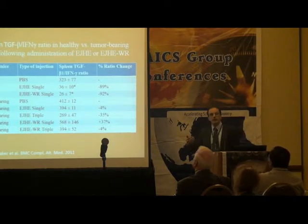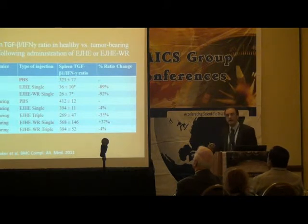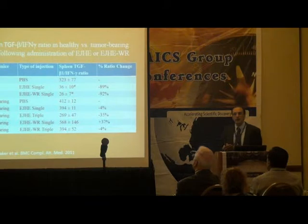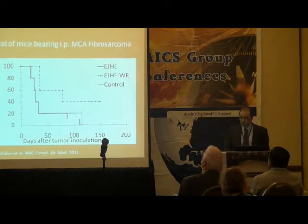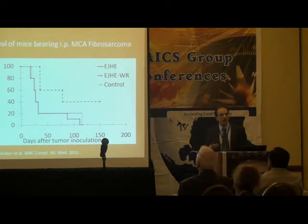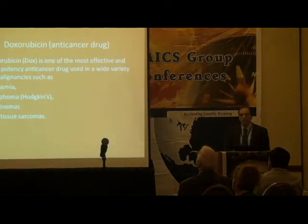After that, we thought about using Aeropatria hydrophilic extract and water residue to prolong or enhance tumor survival in mice with an intraperitoneal MCA fibrosarcoma model. The results showed the control and hydrophilic extract alone did not show any difference, whereas the water residue showed some enhancement. We then decided to combine the extract with a cytotoxic drug, and the choice was Doxorubicin — the most effective hypotensive anti-cancer drug.